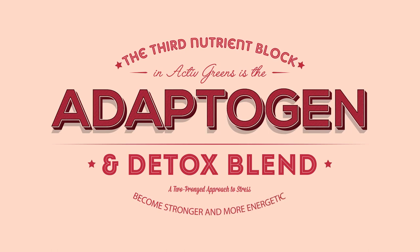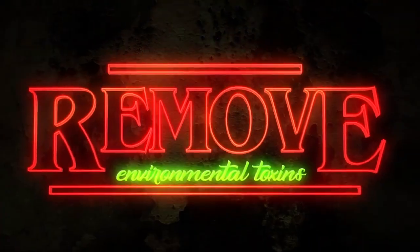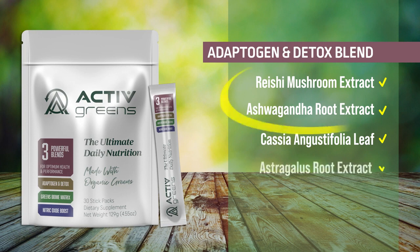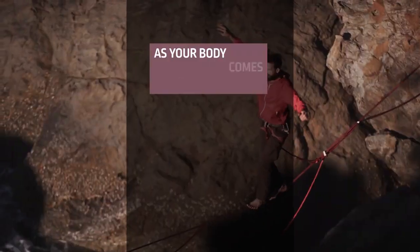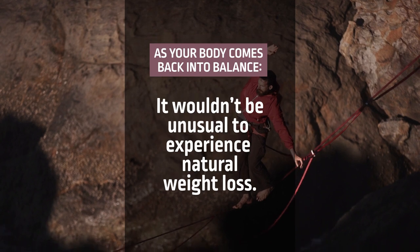The third nutrient block in Active Greens is the Adaptogen and Detox Blend. This blend was formulated to help you adapt to stress, remove environmental toxins from your body, and assist you in reaching your ideal weight. It takes a two-pronged approach to stress: adaptogens like Reishi and Ashwagandha help your body become stronger and more energetic in response to stress, while detoxifiers like Burdock Root help to heal your body through the removal of toxins. As your body comes back into balance, it wouldn't be unusual for you to experience natural and sustainable weight loss.